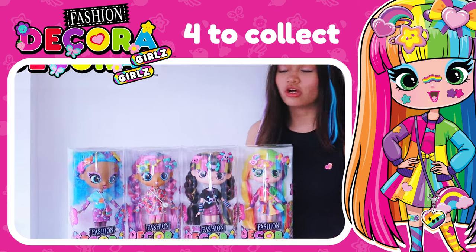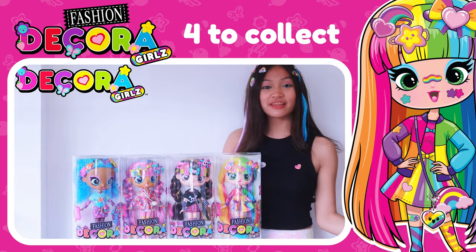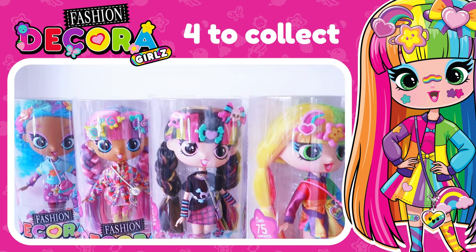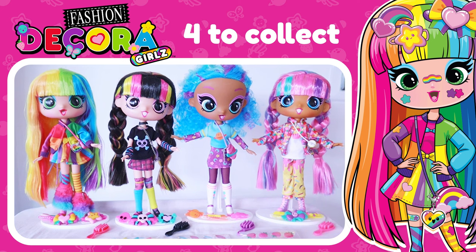Today I have the 11 inch Decoragirls dolls and they come with so many cool accessories and they're all super cute. Let's check them out! Decoragirls are bright and colourful collectible fashion dolls who love to dazzle, delight and decorate themselves Decoragirls style.